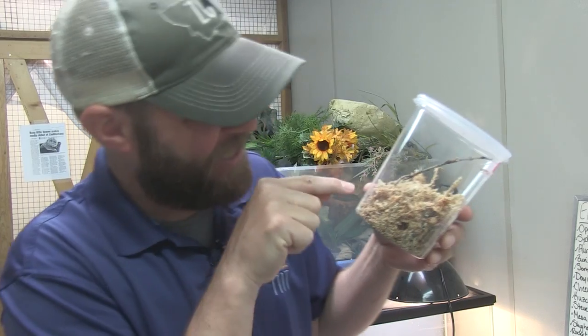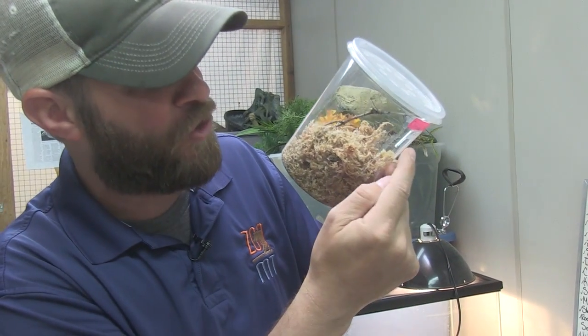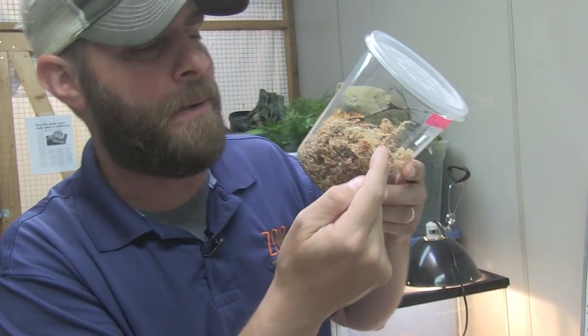Hey guys, Jeff the Nature Guy here at Zoo Montana in Billings. We want to talk about a new animal we just got in, but here's the thing — it's inside this container right here, and it's so small you're probably not going to see it when you're looking at me. So let's show you some video of a close-up of this thing.